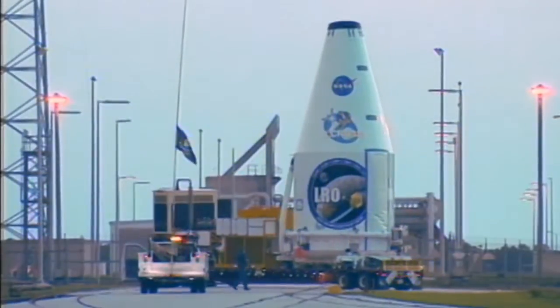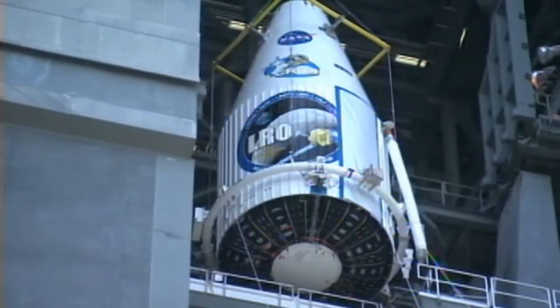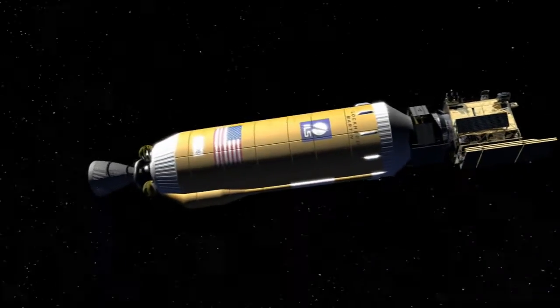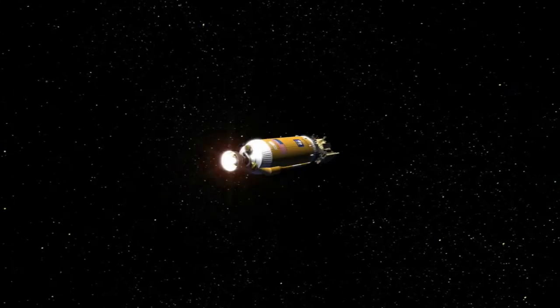On May 28, the spacecraft was transported to Launch Complex 41 for mating with the Atlas V rocket. With these prelaunch milestones complete, LRO and LCROSS are now ready to journey to the Moon.